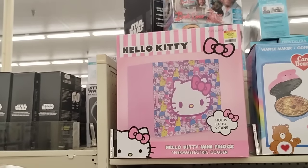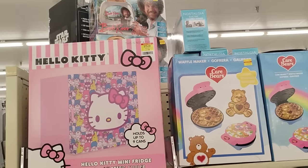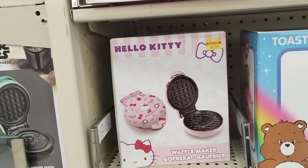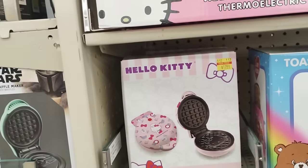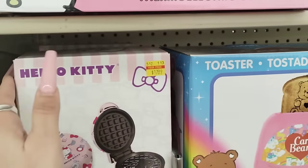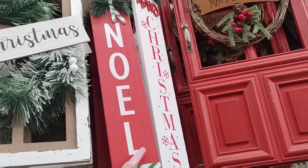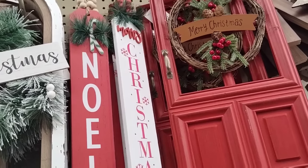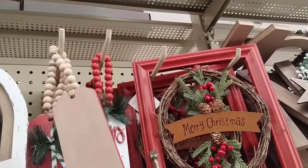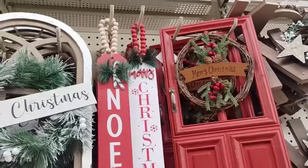The Hello Kitty mini fridge is $79.99. The Care Bear Waffle Maker is $29.99. And they also have the Hello Kitty Waffle Maker — but like, I don't eat waffles. This is at Hobby Lobby, it's cute, it's adorable. They have Noel with the peppermint candy canes, and then Merry Christmas with the beading — $8.99, that's not bad at all.